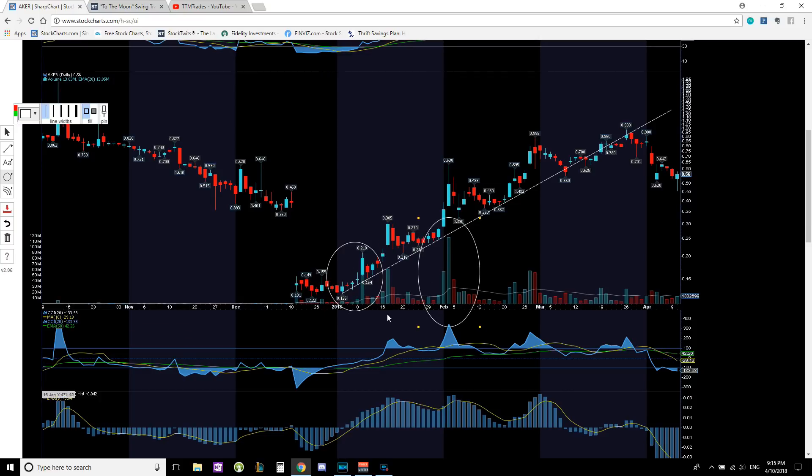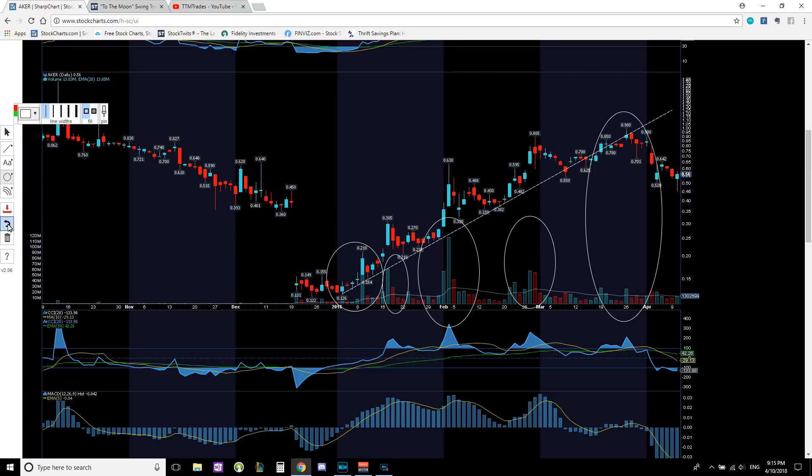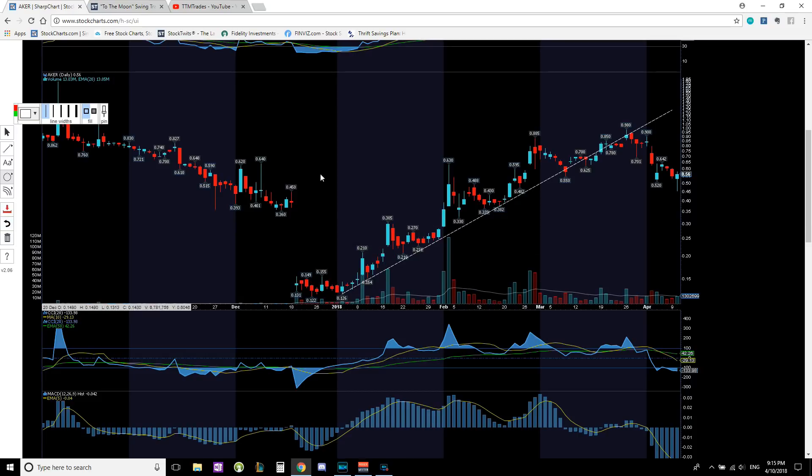Each time a higher high was made, it was on increased volume — volume spikes one, two, three — but then this high right here was on lower than average volume. That's when I forewarned everybody trading AKER that they might want to watch out for a reversal. Even on the next higher high, looking at the volume spike, there was no interest in that price range up there, which is when I started warning other traders of a reversal pending.